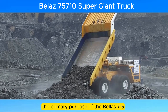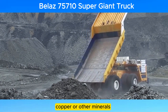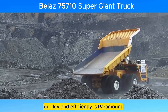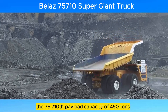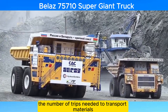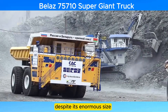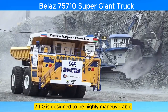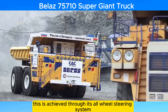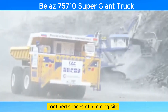The primary purpose of the Belaz 75710 is to transport large quantities of mined materials, such as coal, iron ore, copper, or other minerals. The truck is specifically designed to operate in open-pit mining environments, where the ability to move massive amounts of material quickly and efficiently is paramount. Its 450-ton payload capacity significantly reduces the number of trips needed to transport materials, thereby increasing the efficiency of mining operations. Despite its enormous size, the Belaz 75710 is designed to be highly maneuverable, with a turning radius of 20 meters, achieved through its all-wheel steering system, which allows it to navigate the often confined spaces of a mining site with surprising agility.